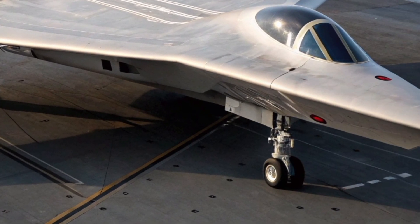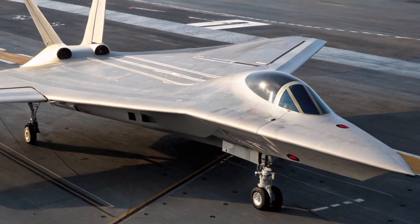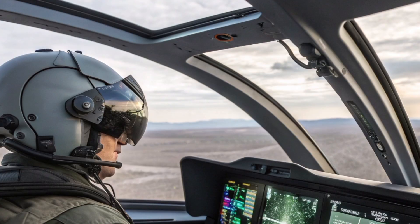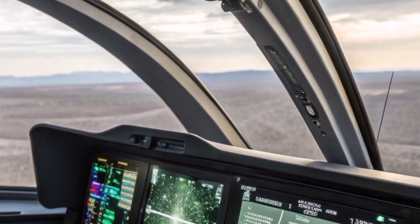The cockpit represents a complete leap into the future. Gone are the traditional dials and analog gauges. In their place is a fully digital glass cockpit featuring a wide area display, advanced helmet-mounted sight systems, and AI-assisted decision support.